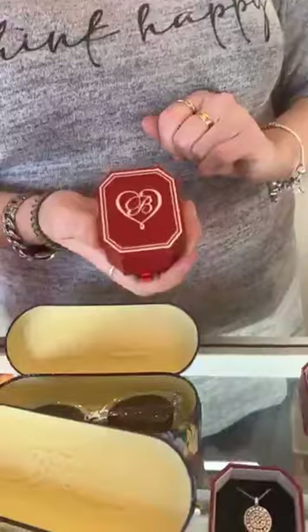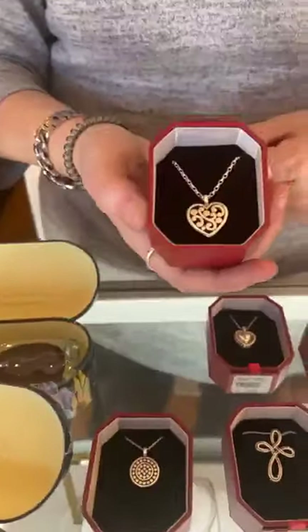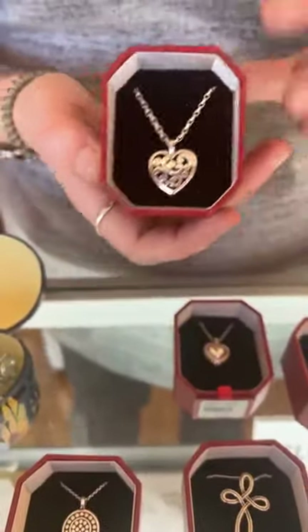These box sets are the same price as the individual pieces if they were on a card, so it's a great value and it's a really beautiful presentation. This is the Contempo Necklace — it's $58.